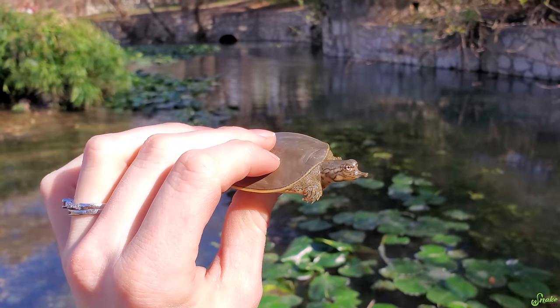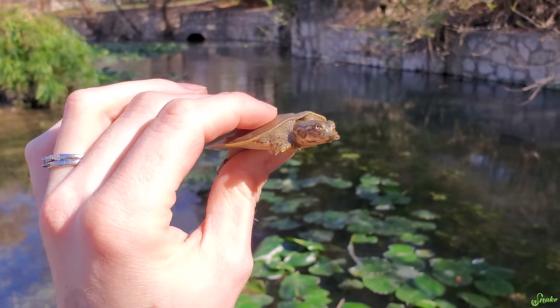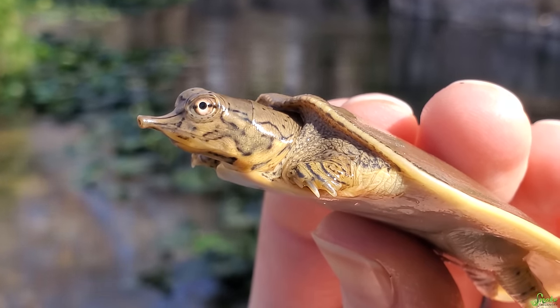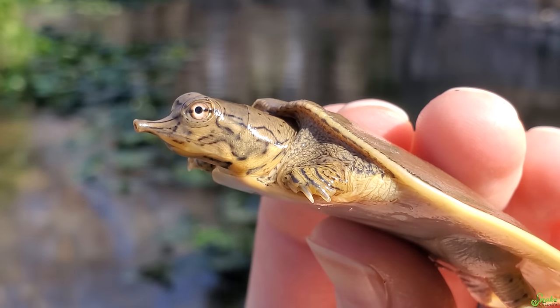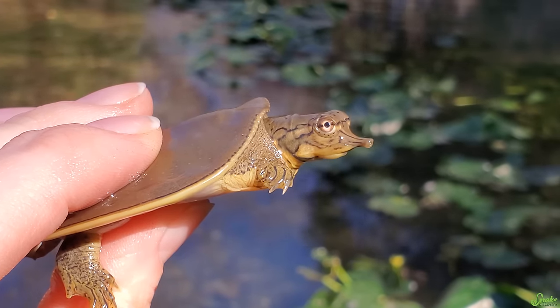Males get to around 8 inches in diameter, and females grow to 20 to 22 inches in diameter. Like most turtle species, females get much larger so that they have the room to carry eggs when they're breeding. In Asia, there are actually some species of softshell turtles that get up to 6 feet in diameter.